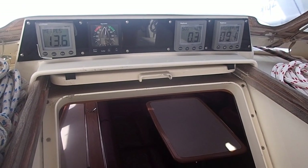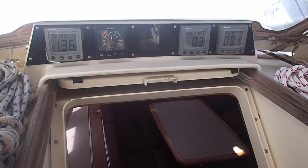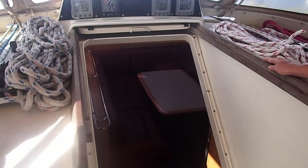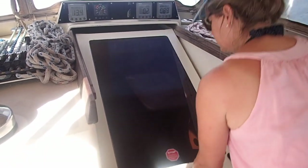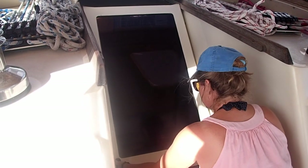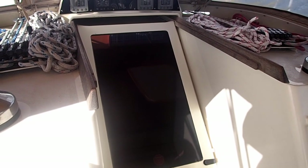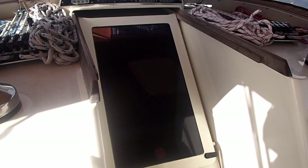I'll pan back and show you the companionway hatch — a very neat design. Seals up completely watertight like that. No mucking about with washboards that get lost or anything like that. Very very secure feature and a great watertight feature.